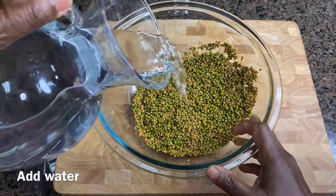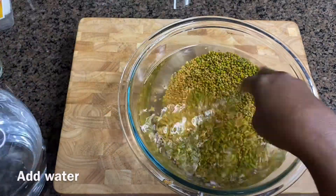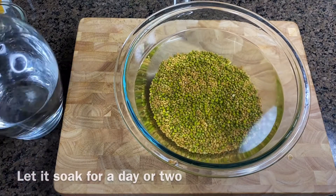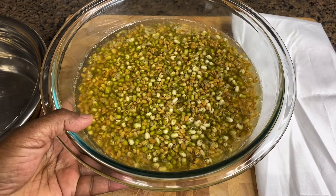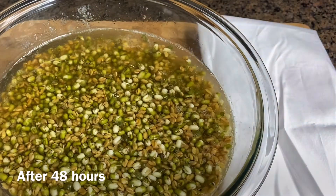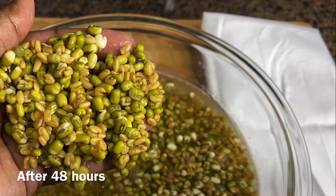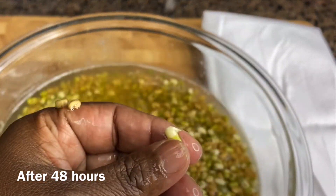Add water and let the seeds soak for a day or two — some people soak for less than a day. By the next day, the water is fully absorbed, so I add a little more water. By the end of the second day, the seeds are already starting to sprout. You can see tiny sprouts coming out.